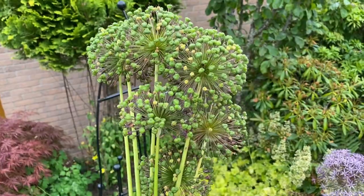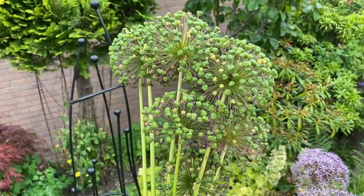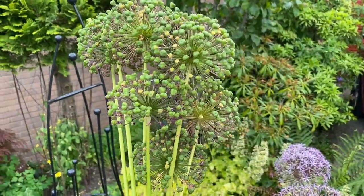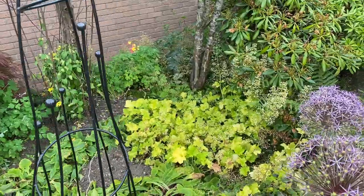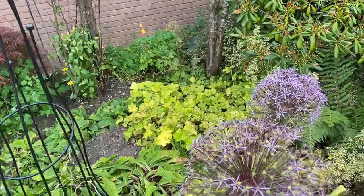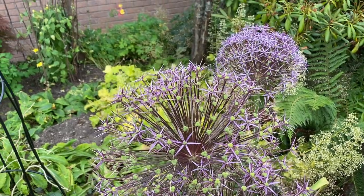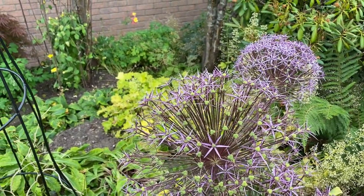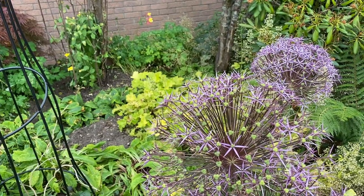I'll go and hand them to my beloved and tell her I paid good money for them, and we'll see if we can make a nice arrangement out of those. So, different varieties of Alliums, different shades and colors, many different varieties available — let's go through some of the benefits and good points of Alliums.